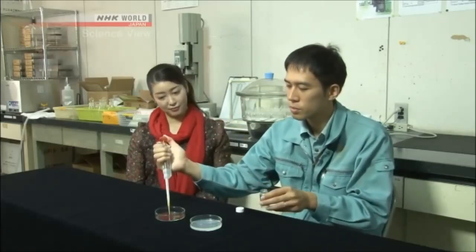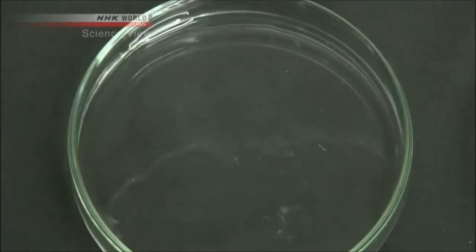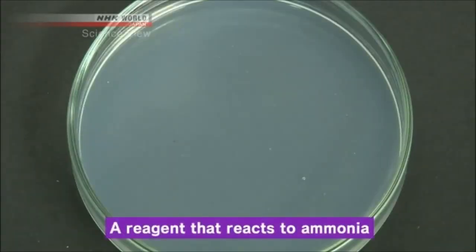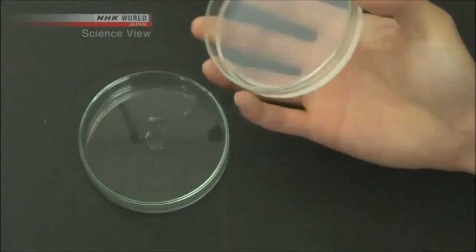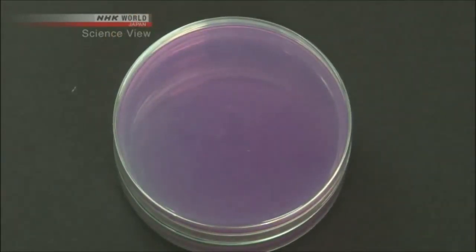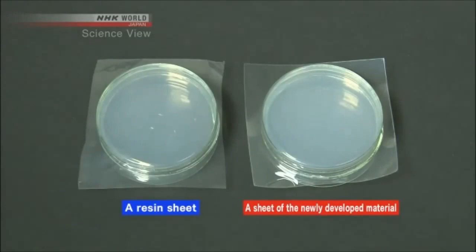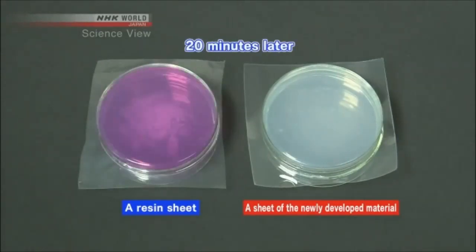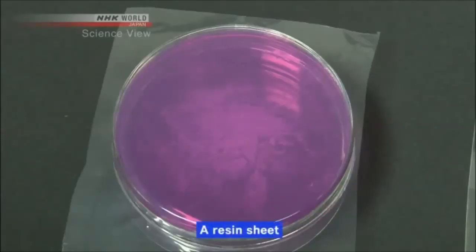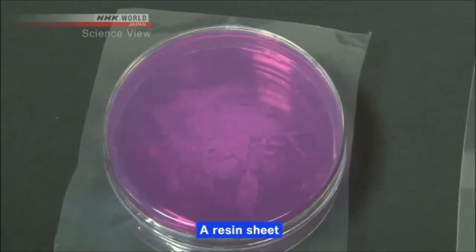It turns out that this new material has another exceptional characteristic. Kubota agreed to show us a demonstration. This is liquid ammonia, and in another petri dish is a reagent that reacts to ammonia. When one petri dish is placed over the other, the reagent reacts to the vaporized ammonia and turns purple. A resin sheet and a sheet of the newly developed material are each placed between petri dishes. After 20 minutes, the one on the left has turned purple — this shows that the ammonia gas had passed through the resin sheet.